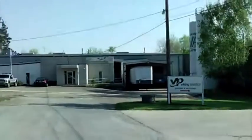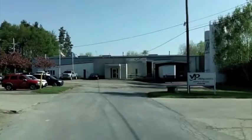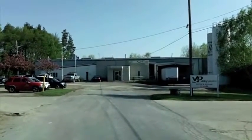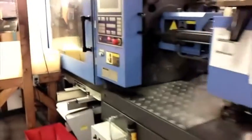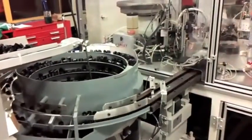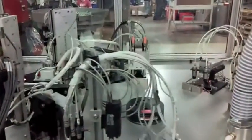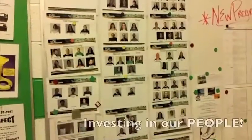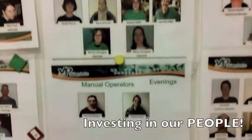Greetings and welcome to Viking Plastics. I'm very excited to talk with you today about our journey into lean manufacturing using the Two Second Lean principle. We're a 40-plus year old injection molding and value-added assembly services provider located in Quarry, Pennsylvania. We have over 35 molding machines and several automated assembly cells. There are over a hundred of us here at Viking Plastics and we're growing together in our lean journey.